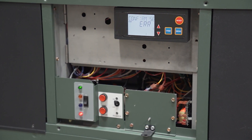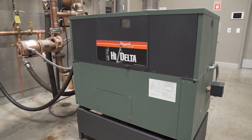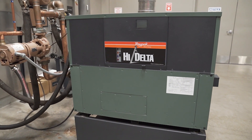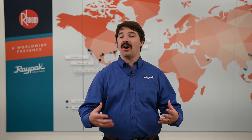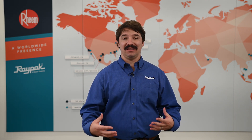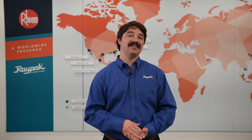High Delta is designed for easy serviceability, making it a long-lasting product for your investment. It can even withstand inlet temperatures down to 105 degrees Fahrenheit without condensing, which is an industry best in class. Your replacement projects shouldn't be more complicated than they already are, and that's why we've created the High Delta to make it a breeze. Here at Raypack, we'll be with you every step of the way.